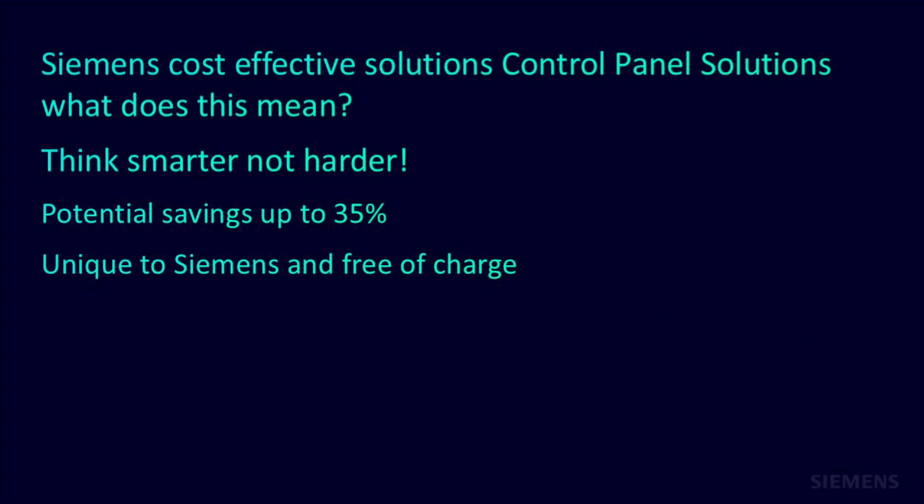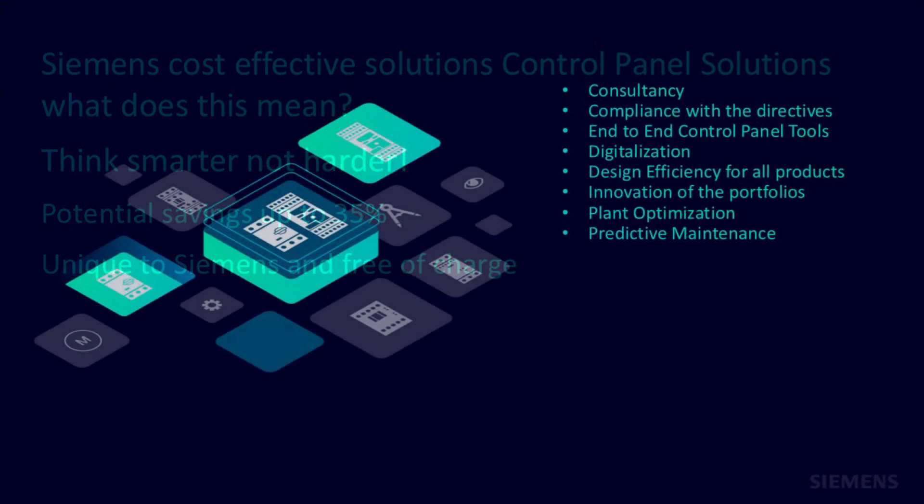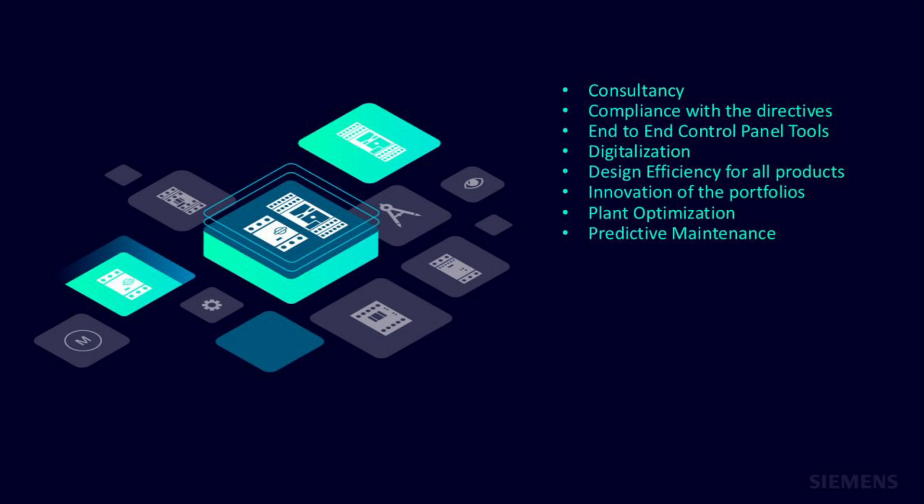Where I come in with the integrated control panel initiative is to reduce those engineering costs — that's where my focus is. From the product-oriented side of things, from the control panel design right the way through to manufacture, there are savings to be made, and that's exactly where I come in.